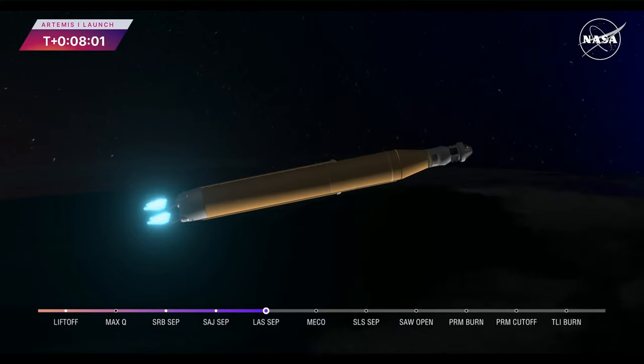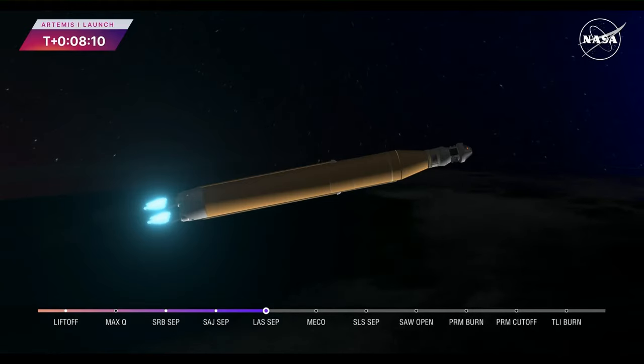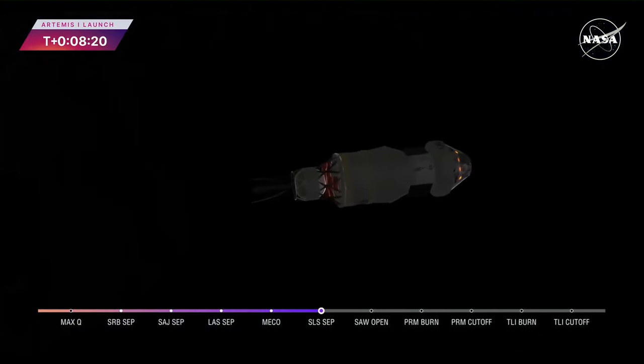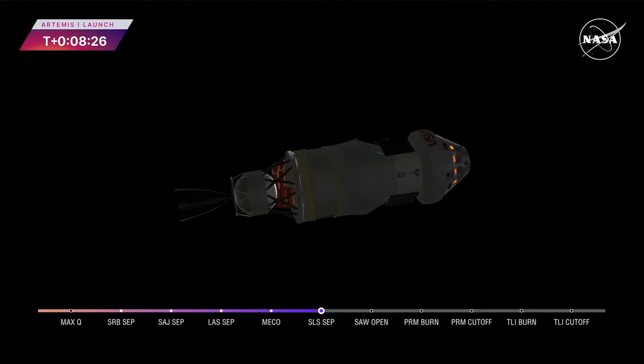We have confirmation of core stage main engine cutoff. Orion is now in Earth's orbit. The flight dynamics officer reports that we have a nominal main engine cutoff. We just heard the call for core stage separation — that means Orion and the interim cryogenic propulsion stage are now flying free from the core stage of the Space Launch System. The next milestone will be solar array deploy approximately 18 minutes after liftoff.